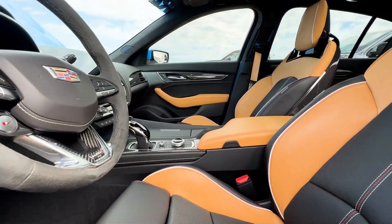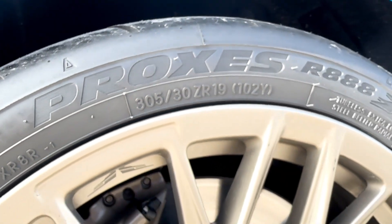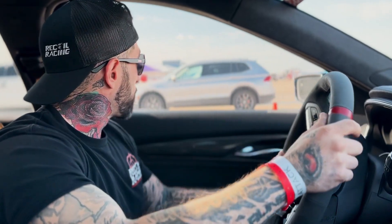The weather's nice and cool. The day is good — it's going to get a little bit warmer. We're going to get out there and make a cool pass, see how we do, analyze some data, and just have a day. We're hoping for somewhere north of 150 miles an hour in the half mile, but we'll just kind of see where we are on this shakedown pass.